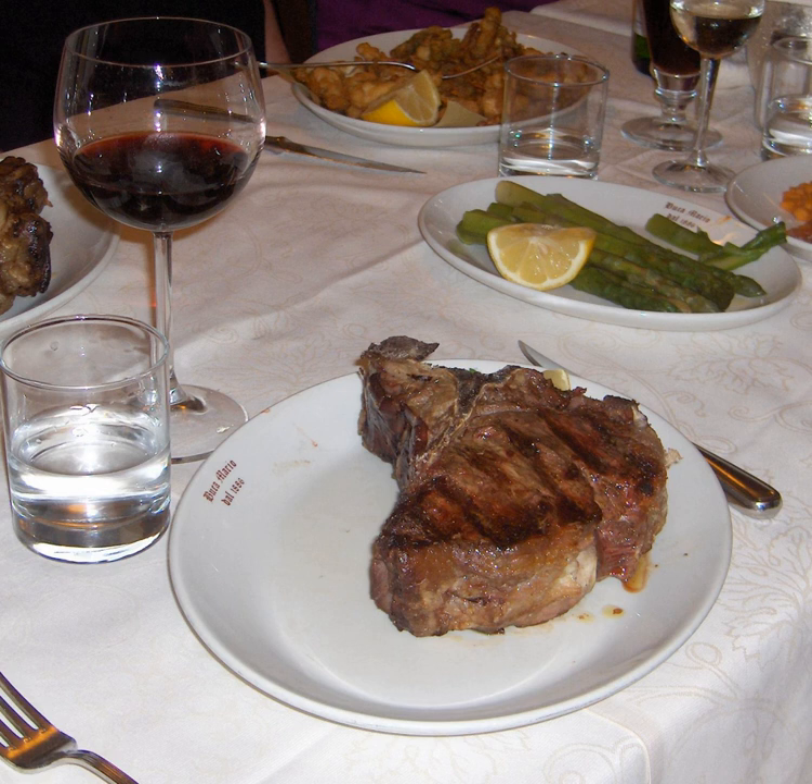However, steaks with a large tenderloin are often called a T-bone in restaurants and steakhouses despite technically being porterhouse, owing to their large size and the fact that they contain meat from two of the most prized cuts of beef: the short loin and the tenderloin.